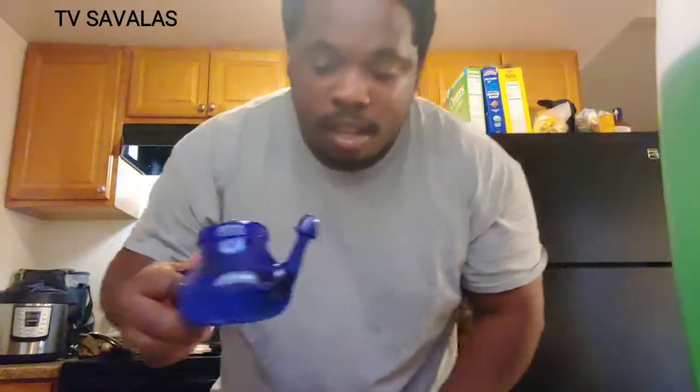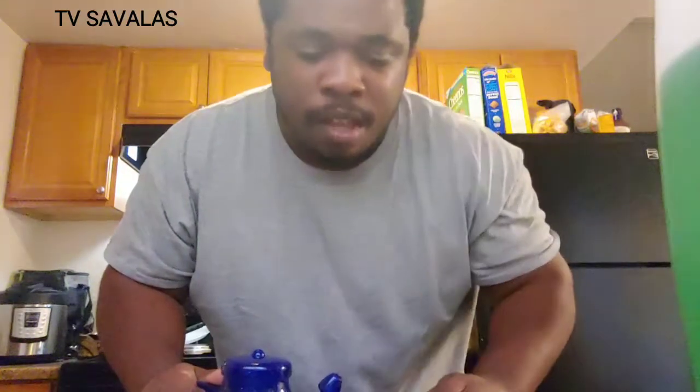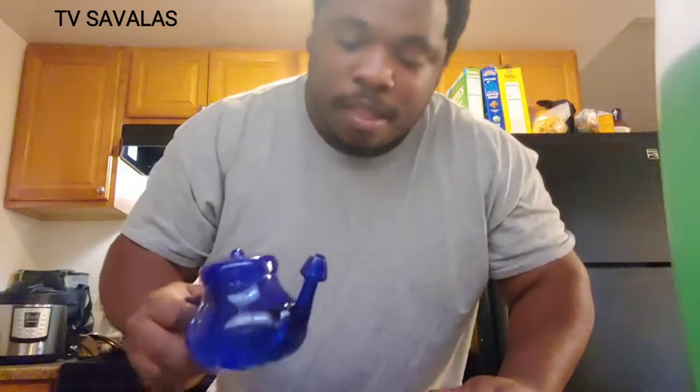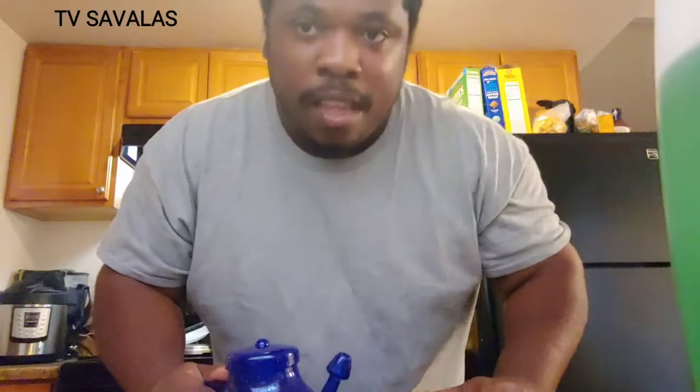All right y'all, here goes nothing. Got this neti pot trying to clear my sinuses. Y'all know I've been coughing a lot on these recent videos — I've been having this bad cough for about a month now. I went to the doctor, they gave me some nasal spray. I've been using that, it works, but I want something that's going to take away the nasal drip, not just block it. The saline solution with this NeilMed is supposed to over time get rid of that drip completely. What's happening is I have a nasal drip in the back of my nostril and it's dripping down into my throat, especially at night when I'm laying down.